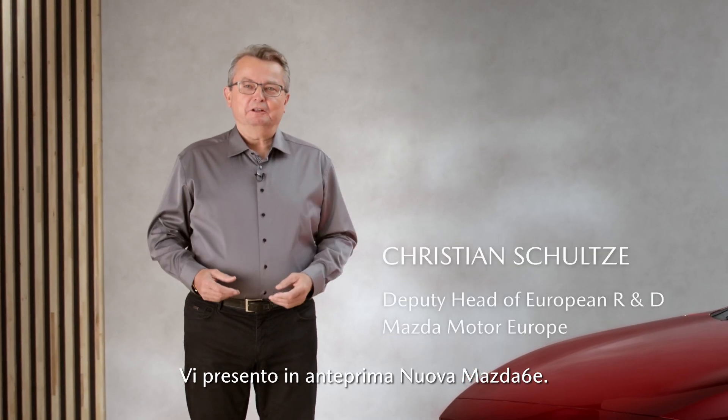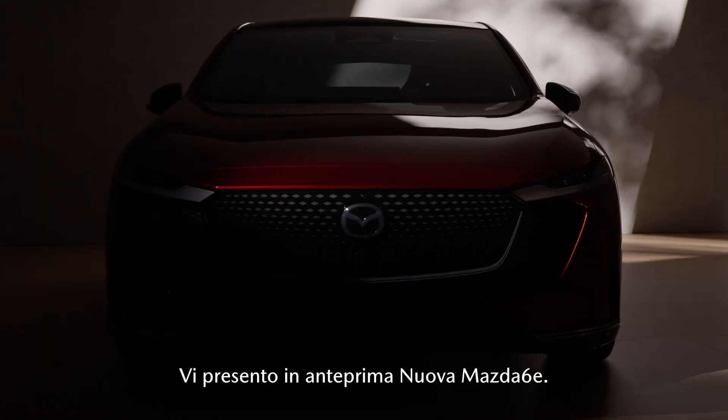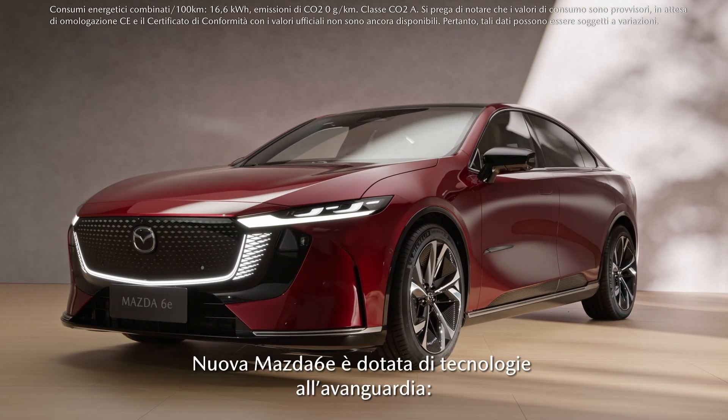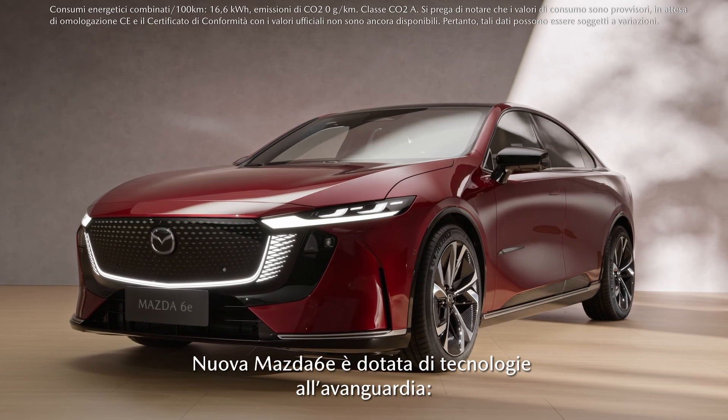I want to give you a first sneak peek of the all-new Mazda 6E. The Mazda 6E is packed with state-of-the-art technology.